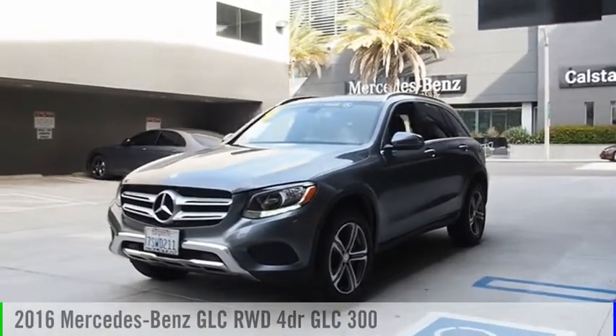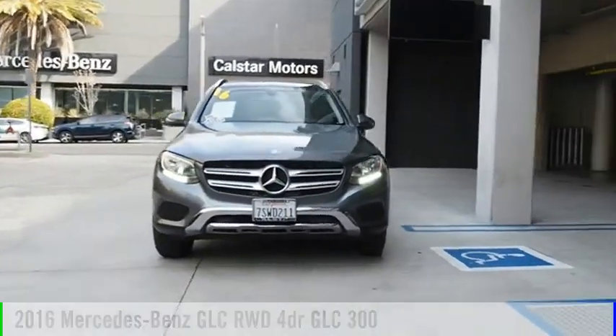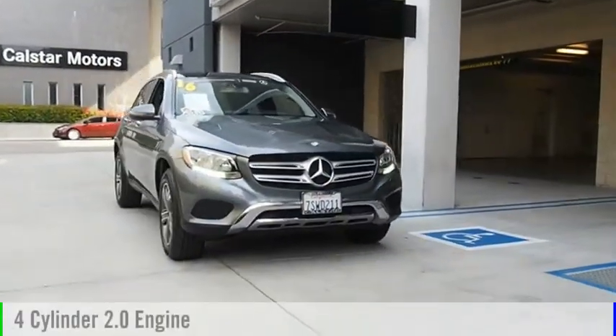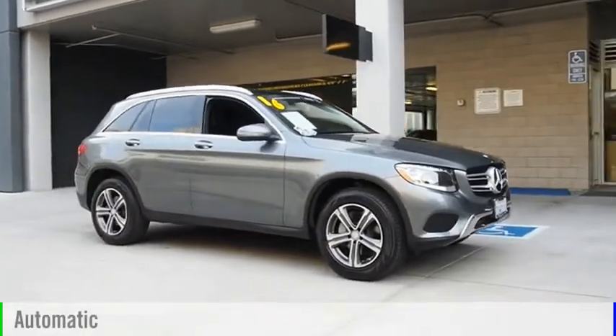You are going to love the 2016 GLC. This vehicle is powered by a rear-wheel drive, four-cylinder, 2.0-liter engine, and comes with an automatic transmission.